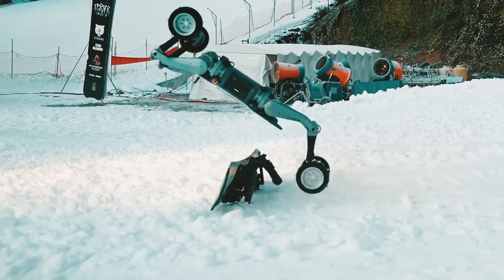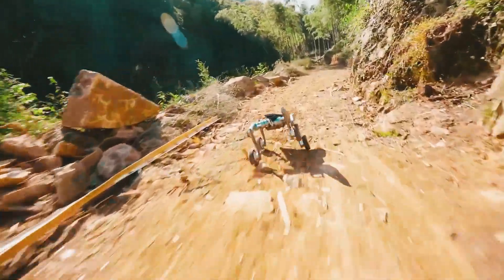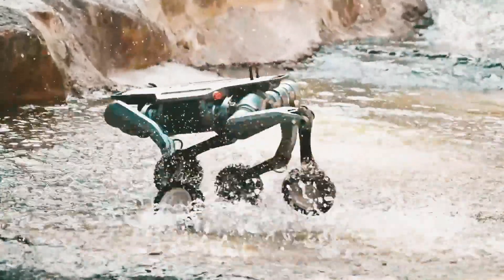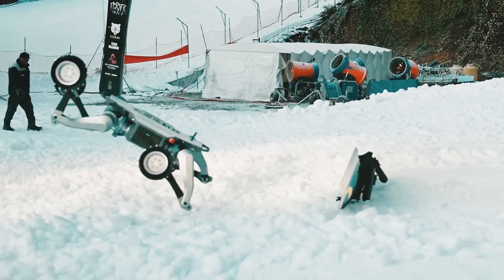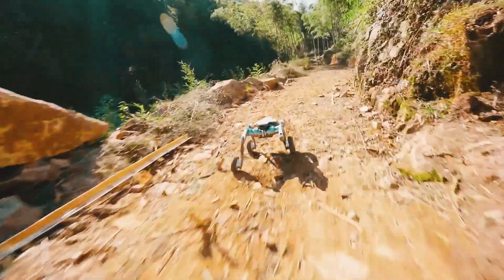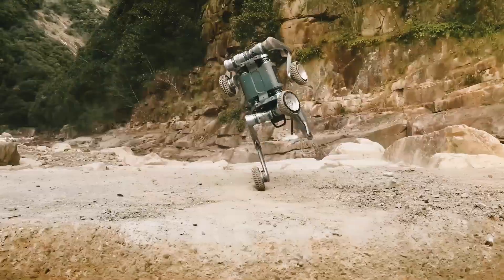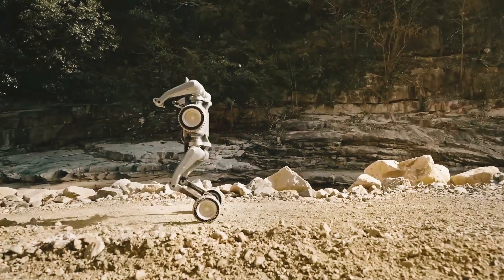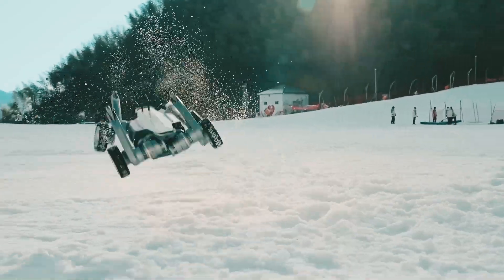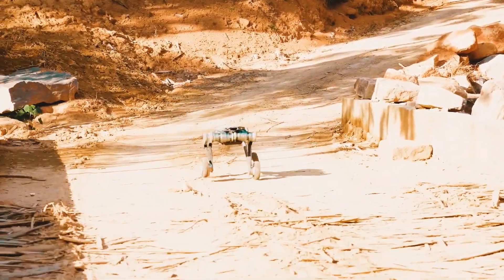For tough environments, Deep Robotics' Lynx takes the lead. What sets the Lynx apart is its unique wheel-leg design, which combines the best of both worlds: speed and agility. Whether it's rough terrain or climbing obstacles, Lynx excels. But is it versatile enough for long-duration tasks?